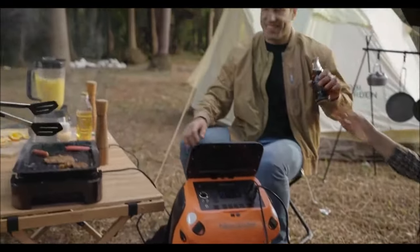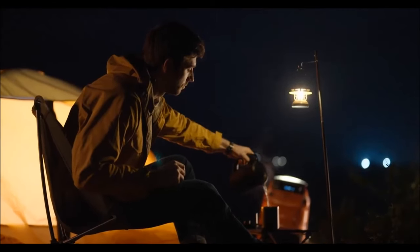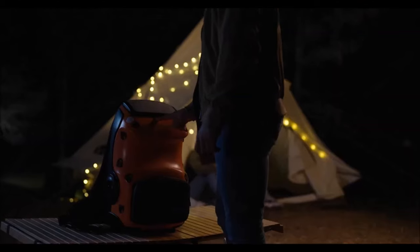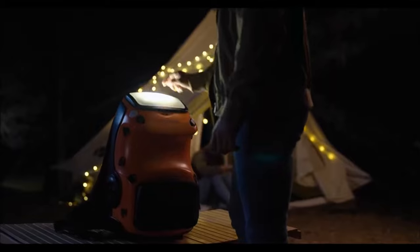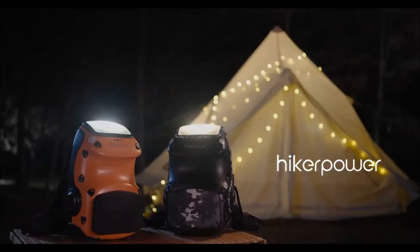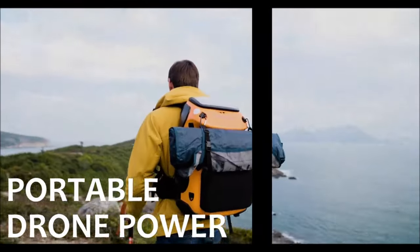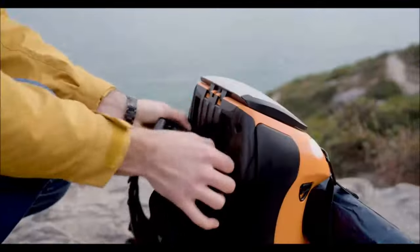Capable of charging an iPhone up to 48 times, it goes beyond the ordinary, featuring LED running lights, a convenient pull-out rain cover, and a protective casing to safeguard your belongings. Priced at an accessible $700, this backpack not only caters to your energy needs but also stands as a symbol of eco-friendly innovation for those who prioritize functionality and sustainability in their outdoor gear.